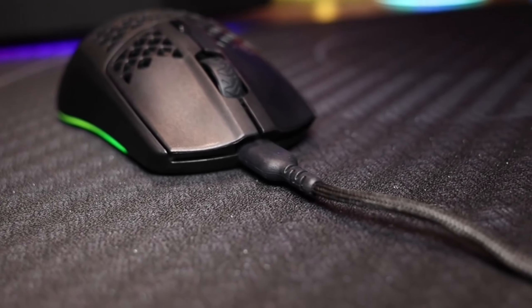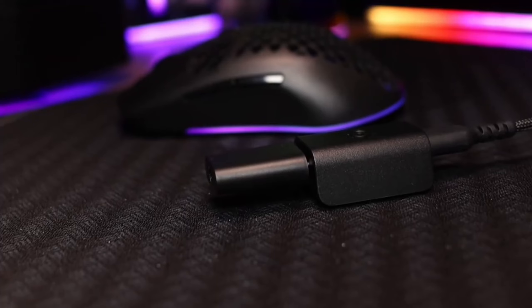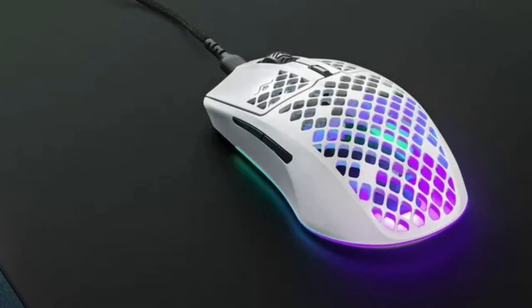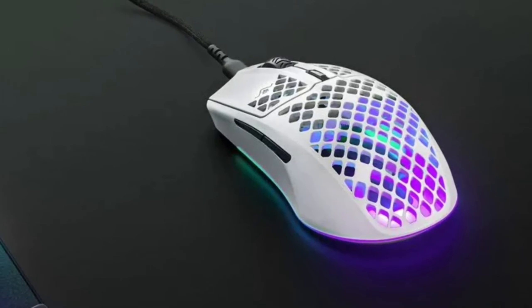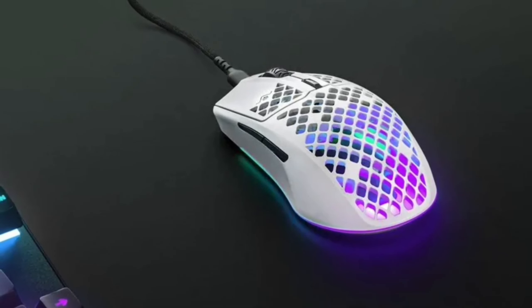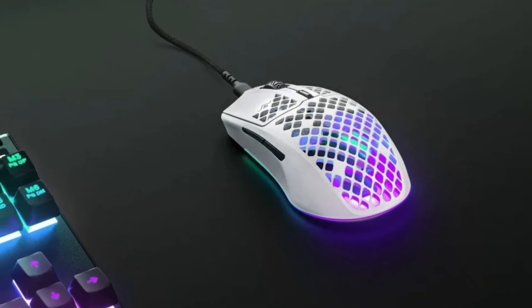In conclusion, the SteelSeries Aerox 3 mouse is more than just a gaming mouse. It's a game-changer. With its stunning RGB, ultra-lightweight design, Aqua Barrier, long-lasting performance, next-gen switches, and pixel-perfect accuracy, it's a worthy addition to any gamer's arsenal. So if you're looking to level up your gaming experience, the Aerox 3 is the way to go.